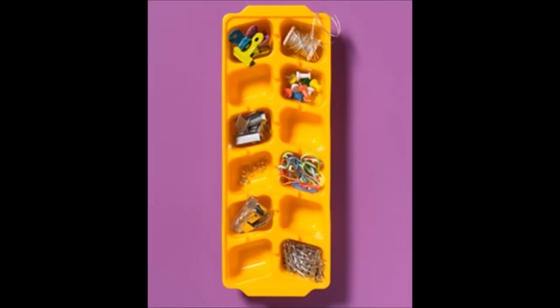12. Ice Cube Trays Can Organize Office Supplies. A great solution for smaller office supplies is to use an ice cube tray. Keep your pushpins, paper clips, rubber bands, and other supplies in individual slots and they fit easily in any desk drawer.